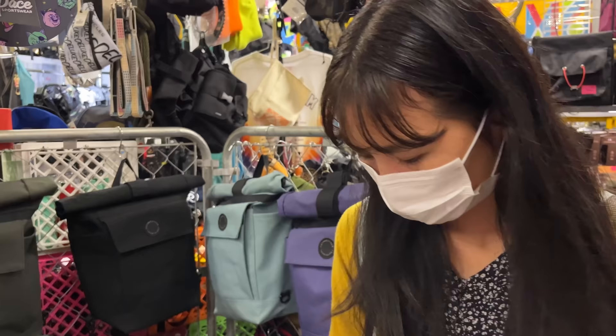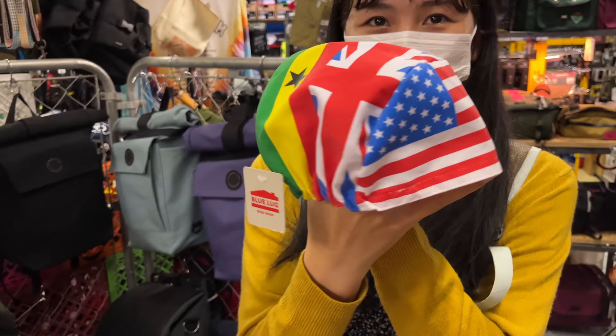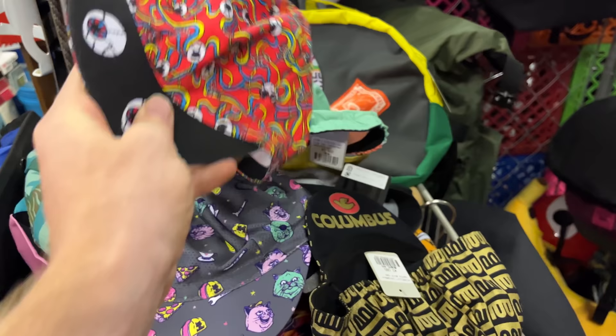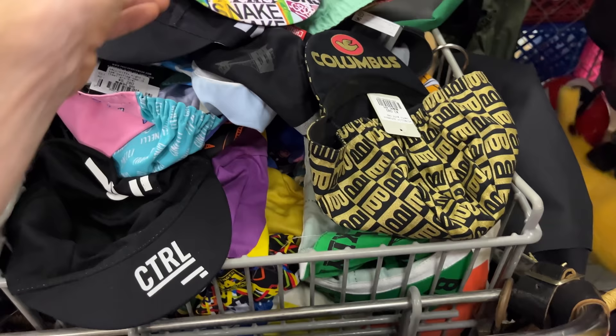Did Tun-Shan find anything interesting? She found a weird hat — a mix of some different countries on there. That's nifty. This is the hat section — we've got quite a few hats here. I wouldn't wear that. I'm not a big fan of cycling hats, but I do appreciate the designs at least. I just don't find them very comfortable, but I like the different patterns and ideas they come up with.